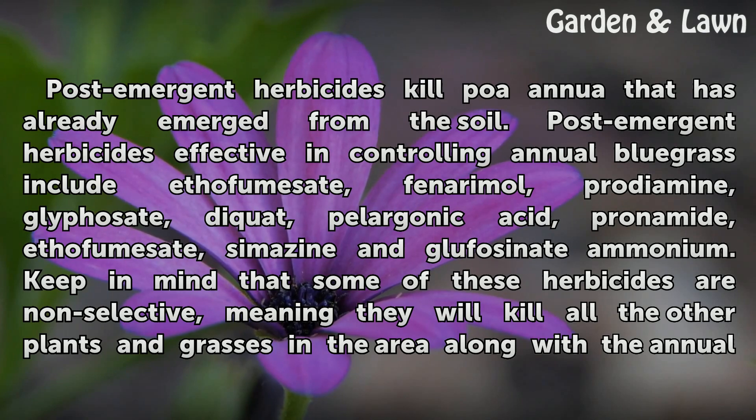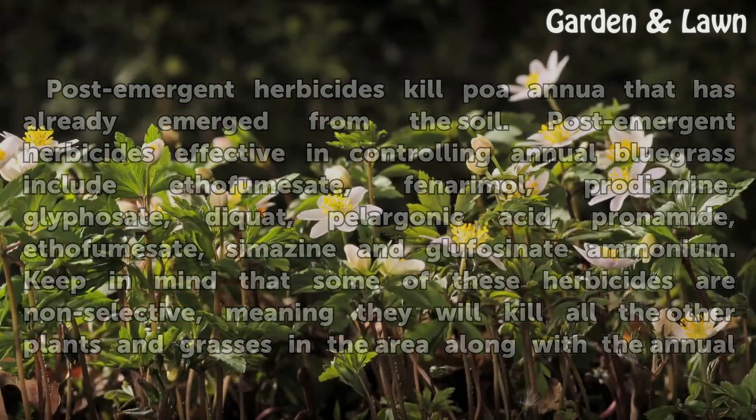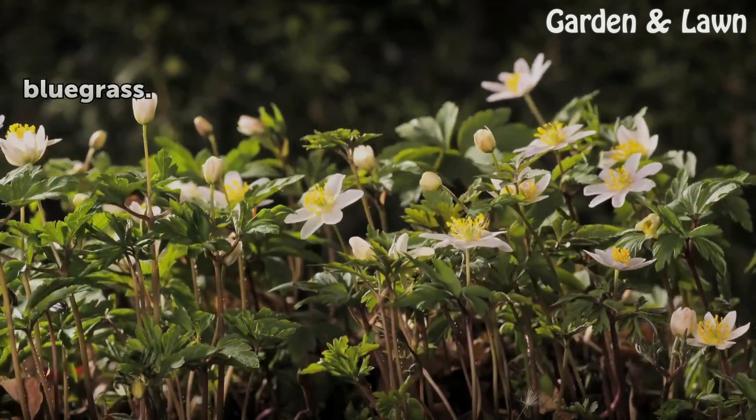Additional post-emergent options include Simazine and Glufosinate Ammonium. Keep in mind that some of these herbicides are non-selective, meaning they will kill all the other plants and grasses in the area along with the annual bluegrass.